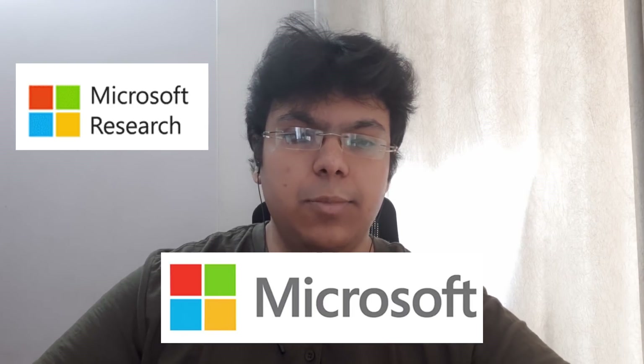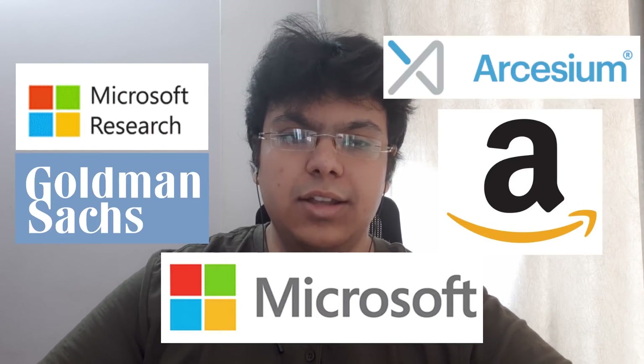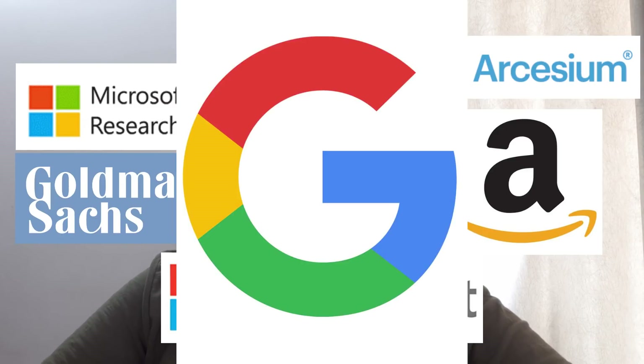When I just graduated out of college, I received offers from a bunch of companies — one was Microsoft IDC, I also ended up getting an offer from Microsoft Research. I interviewed at a bunch of places like Amazon, Goldman Sachs, RCCM, Google, and I had received offers from all of them.